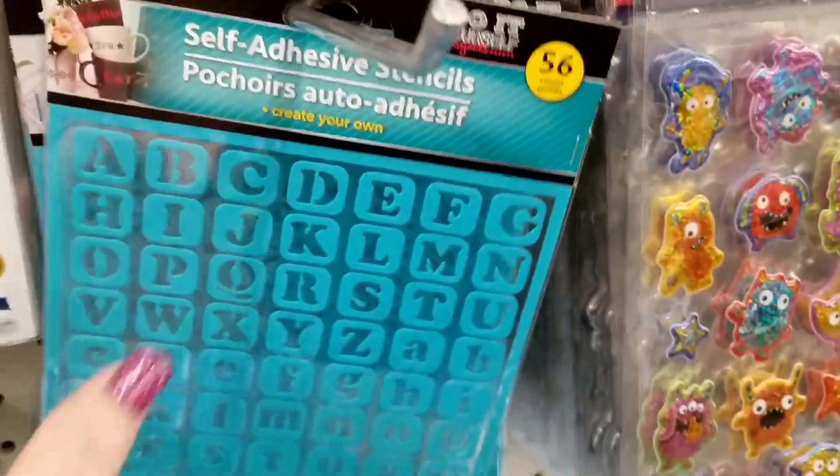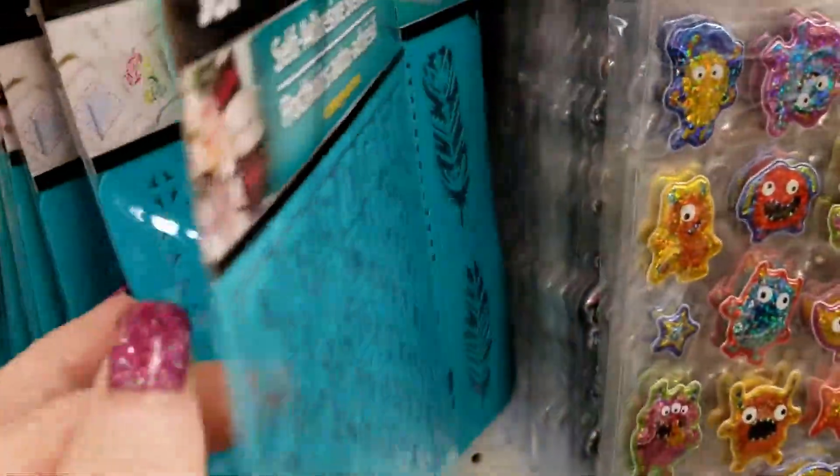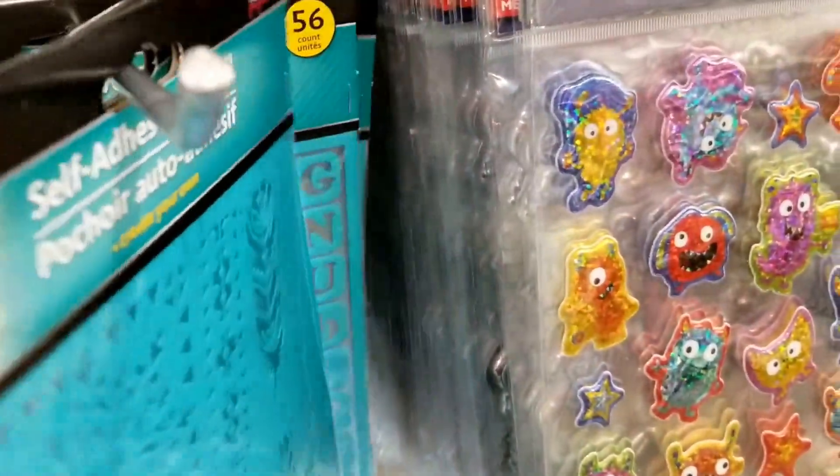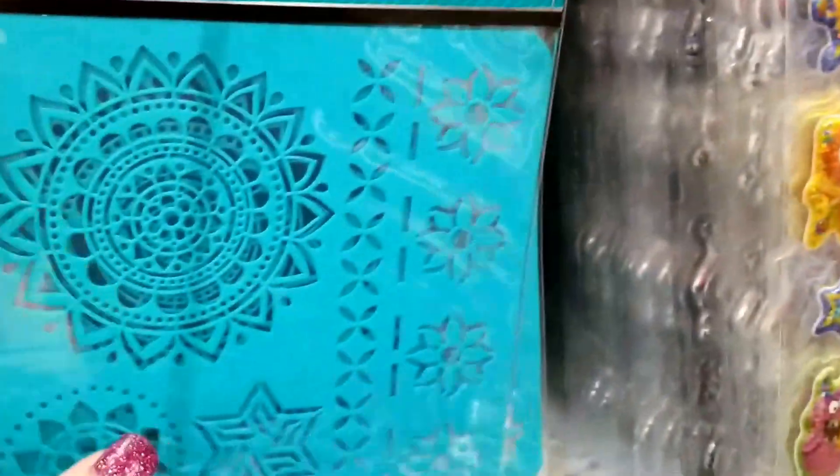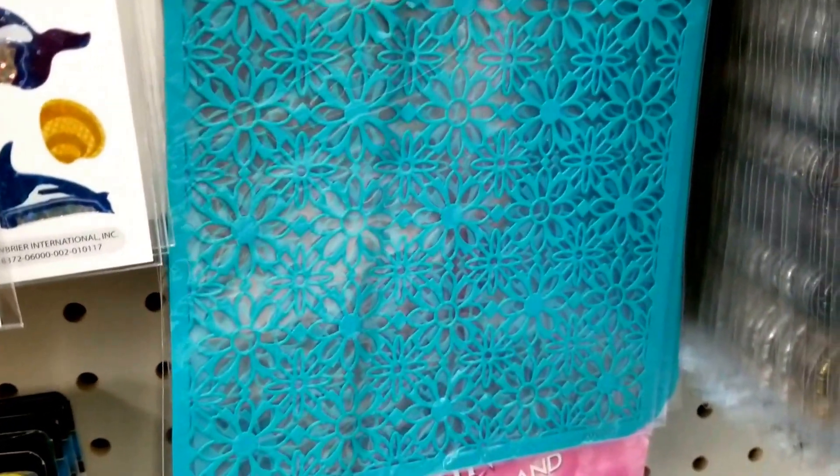Look, they're very pretty. This is a different alphabet — this one's blocked. Then we have the ones with the flowers and the butterflies. And then we have some doilies. And then we have the mega flower one.